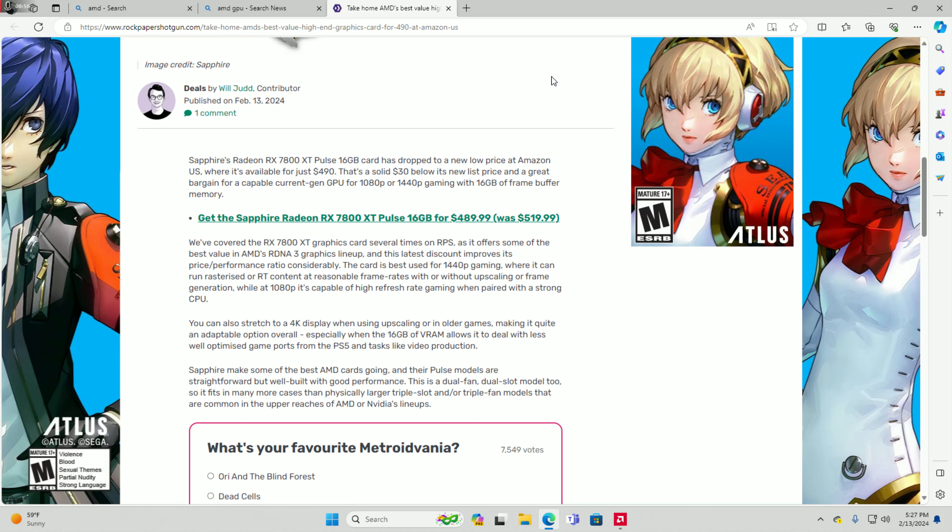The Sapphire RX 7800 XT Pulse 16GB card has dropped to a new low price at Amazon US, available for just $490 - that's $30 below its list price of $519.99. This is a great margin for a capable current-gen GPU for 1080p or 1440p gaming with 16 gigabytes of frame buffer memory. That $30 difference makes it a steal.